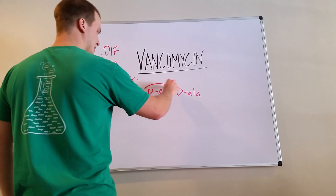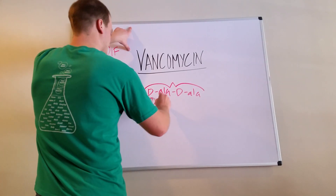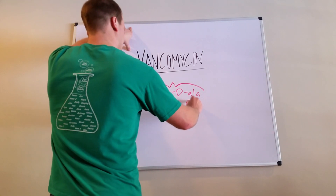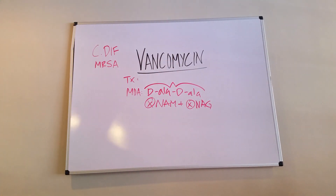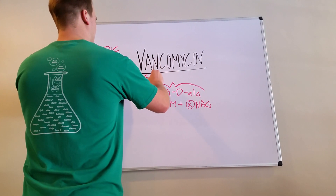When you bind to D-Ala D-Ala, you essentially prevent these things known as NAM and NAG. This is the big stuff you need to know for boards: D-Ala D-Ala, NAM, NAG. Because of this mechanism of action, vancomycin unfortunately only treats gram positives.